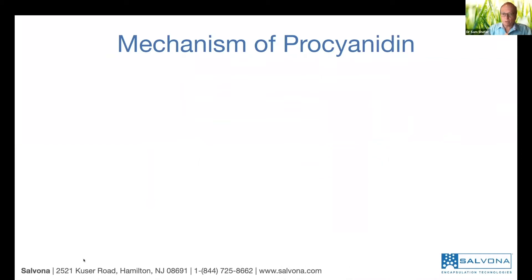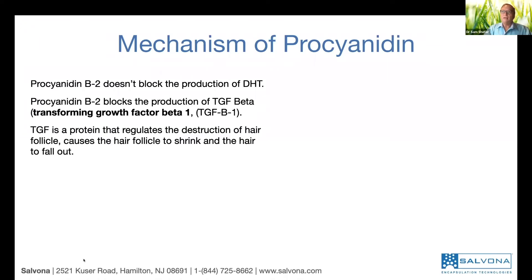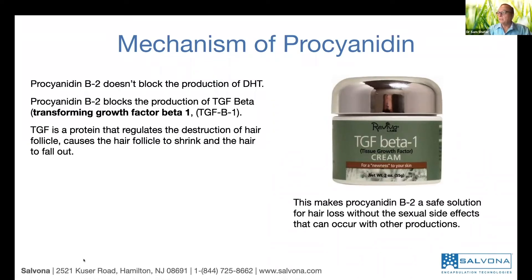Practically, however, we have a problem. How does it work? How can it boost the hair? Scientists in different countries found that procyanidin B2 doesn't block the production of DHT — which is very important — but instead blocks the production of TGF, the transforming growth factor. TGF is a protein that regulates the destruction of the hair follicle — it's the killer — and it causes the hair follicle to shrink and eventually fall out. TGF-beta is a safe material and contributes to reducing hair loss without any negative effect on sexual behavior and capability.